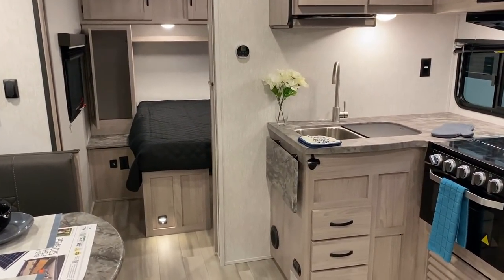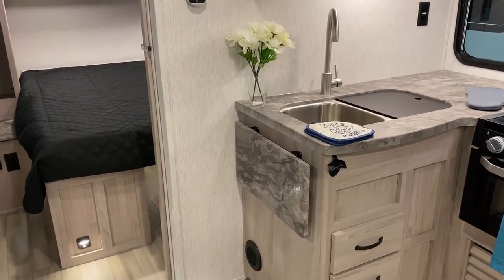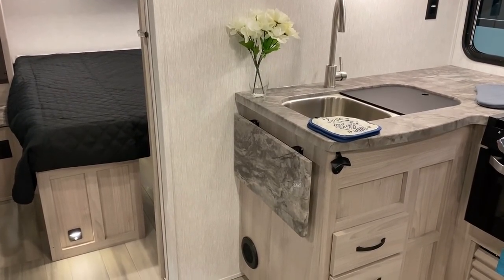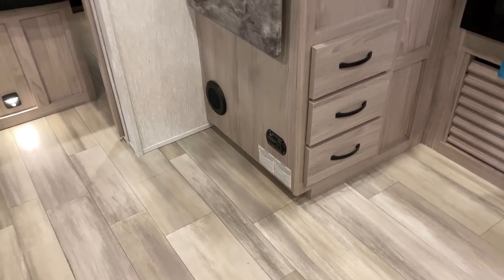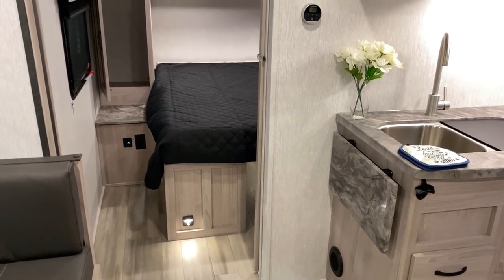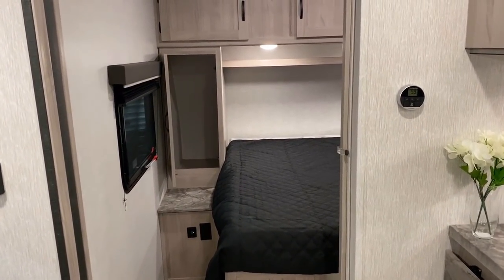Moving forward — big sliding privacy door into the bedroom. But did you notice how we had that folding counter extension right there? I love that they included that because prep space is limited, so that is very needed and appreciated in this floor plan. There's also a toe kick right here — that toe kick is there for the same reason that countertop extension folds, because they need space when the slide closes.